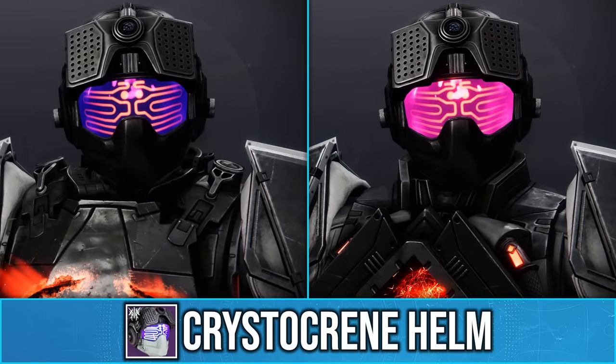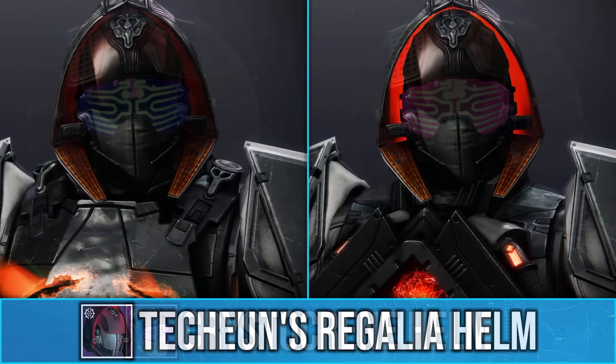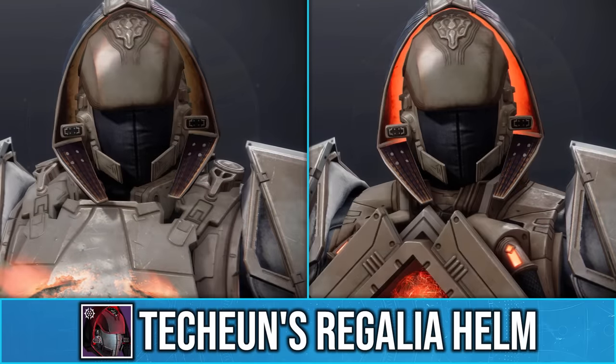I also found the Chryslercreen Helm to have a similar effect with its visor piece, and with the Tekken's Regalia Helm, it amplifies the glow on the hood.